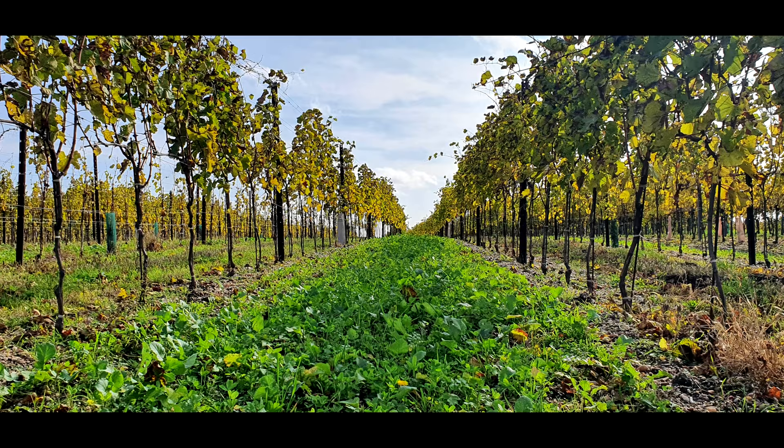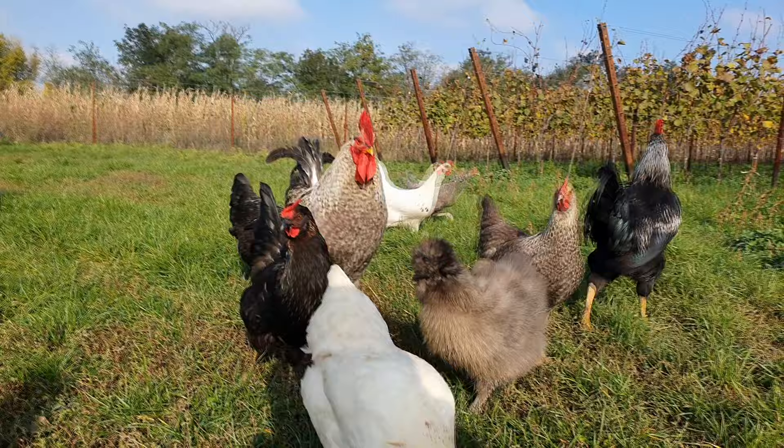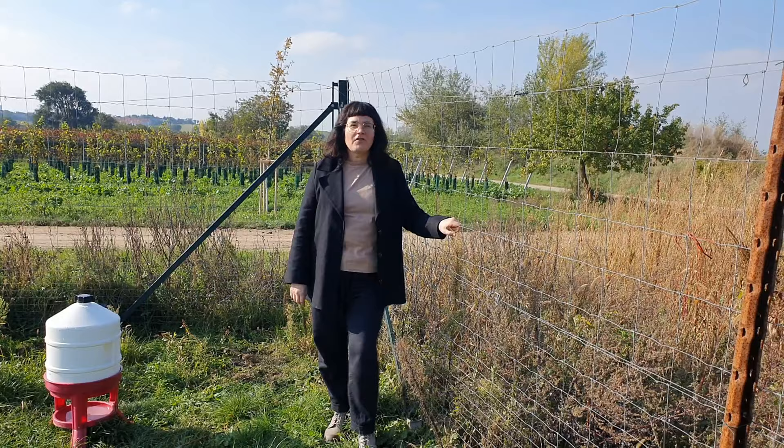In 2007 we converted to biodynamic viticulture, which means we changed a lot about soil management. We have cover crops in all our vineyards now. We work with compost every year and apply all the biodynamic preparations. We are in a Zweigelt vineyard now. It's 1.4 hectares and we have a fence around it where we keep some chickens. The chickens add to the biodiversity, help us control insects in the vineyards, and also give us wonderful vineyard eggs.